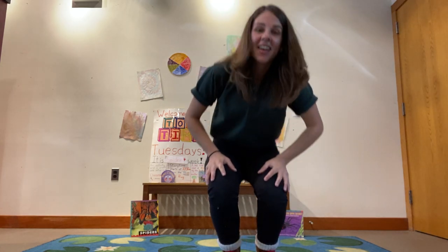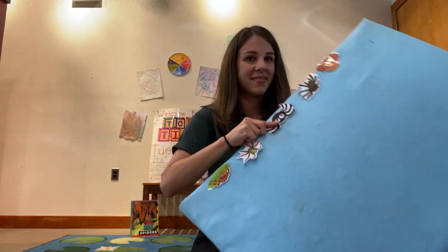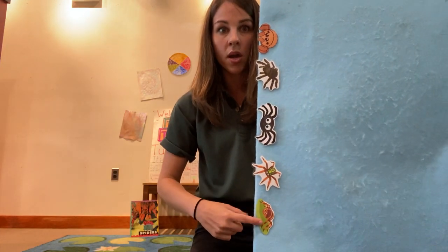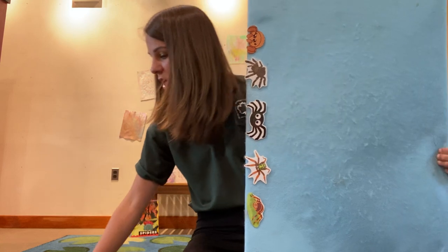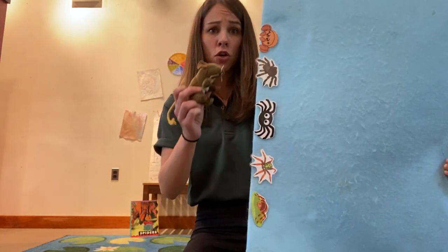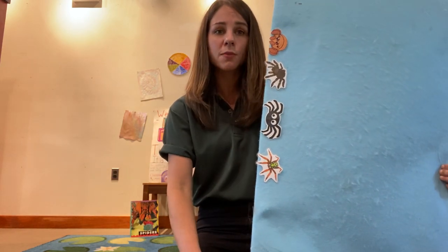Great job, everybody! Now we're going to count some spiders on the felt board. Can everybody sit down with me while I count on the felt board? How many spiders do I have on the felt board? Let's see: one, two, three, four, five. Five little spiders climbing up a wall. Along came a field mouse and made one spider fall. Uh-oh! Bye, spider!